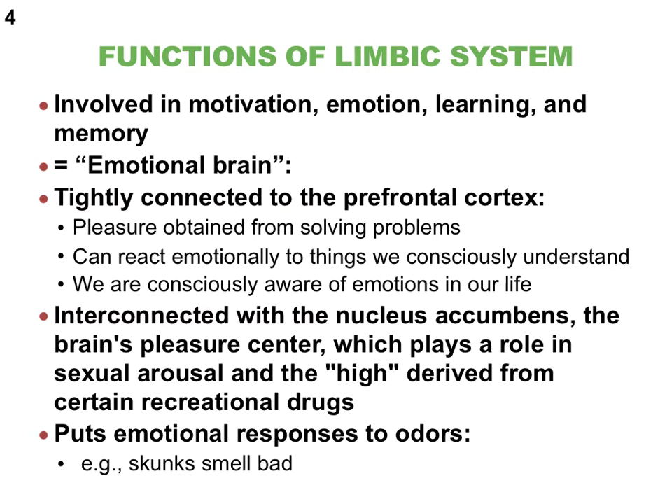Because of the connection between the prefrontal cortex and the limbic system, we can gain a lot of pleasure from solving problems and become consciously aware of emotions occurring in our life. The prefrontal cortex is where we become consciously aware of things, while the limbic system is the emotional brain. We also form emotional responses to odors with the help of the limbic system. For instance, the bad smell of a skunk signals danger, or when I smell lilacs, I always remember my grandmother who had lots of lilacs in her backyard.